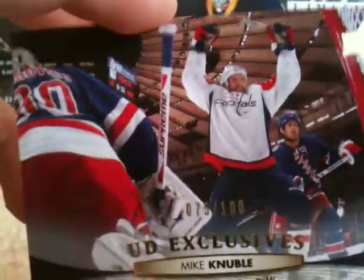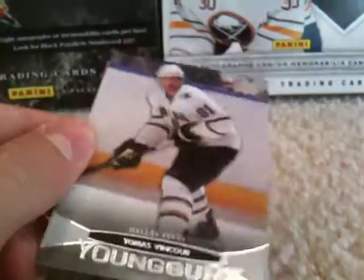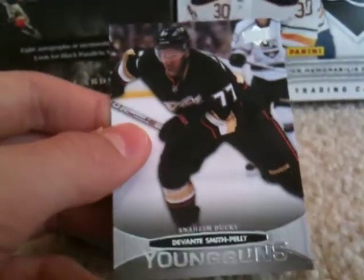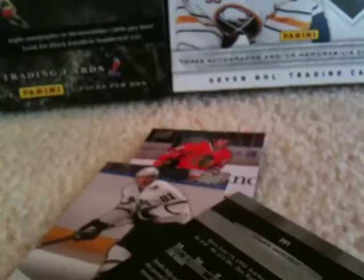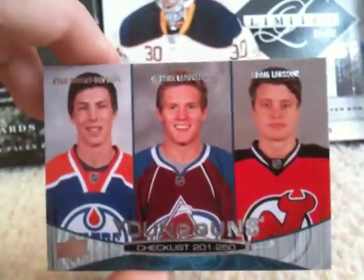I got a Mike Knuble Exclusives out of 100. My young guns weren't very good — Marcus Krueger, Thomas Vincoeur, Devante Smith-Pelly, Timu Harkonnen, Brent Bulmer, and then the best Young Gun I got was the checklist of Hopkins, Landeskog, Couture, and Larsson.